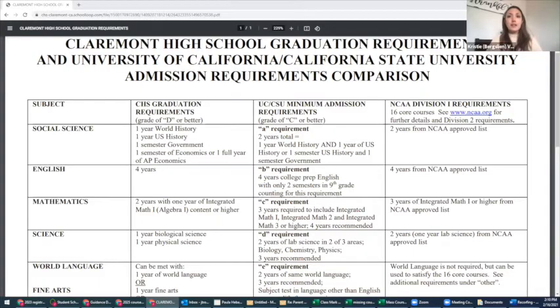Here in front of you are the Claremont High School graduation requirements and University of California and Cal State admission requirement comparisons. It also has the NCAA requirements. The magic number for graduation is 220 credits. With each semester of high school, you have the opportunity to earn 30 credits, which means by the end of your senior year, you'll hopefully already be at about 240. So we have you covered on that.